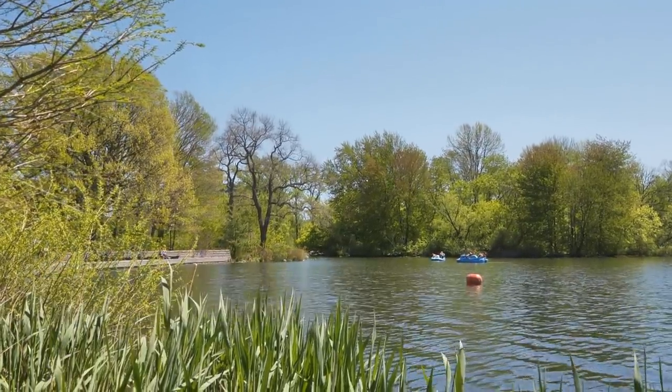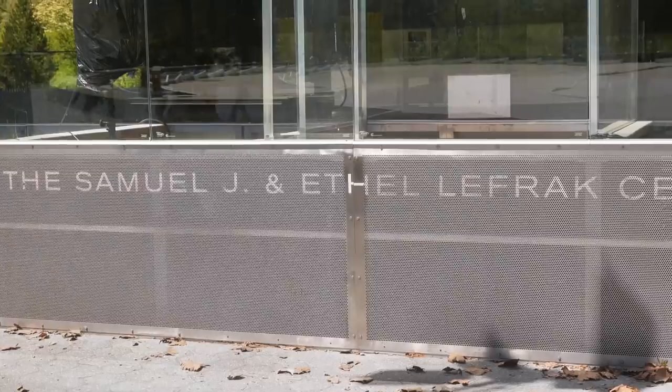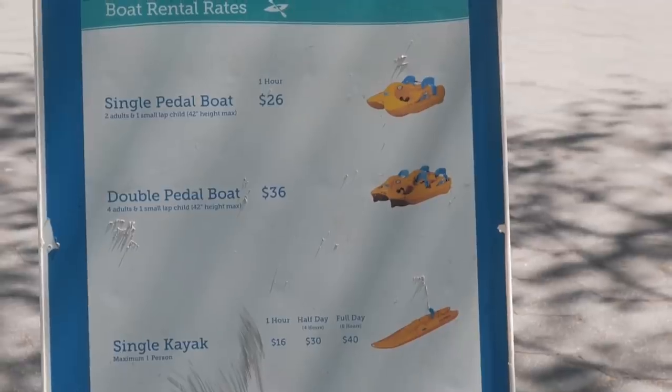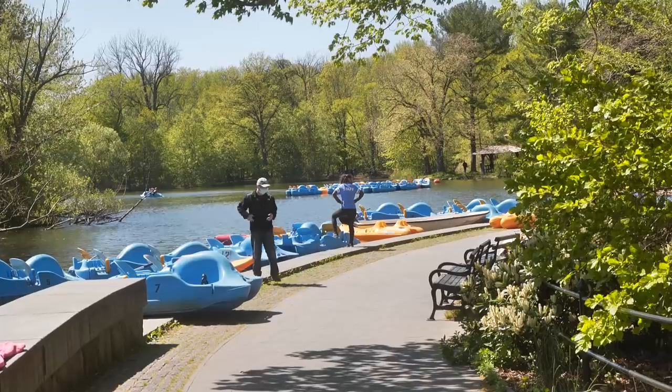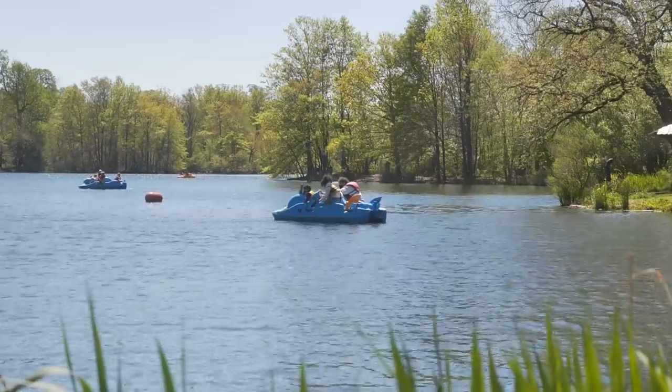This is Prospect Park Lake — 55 acres large and one of the best spots in New York City to go fishing. You can also head over to the LeFrak Center where you can rent kayaks and single paddle boats. This would be an incredible place to picnic, or if you want a creative first date, get out on the water.